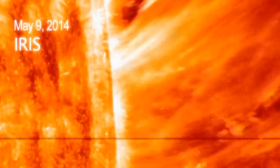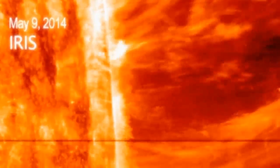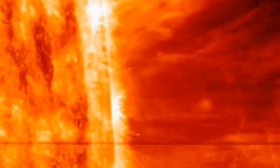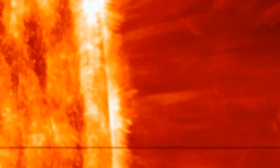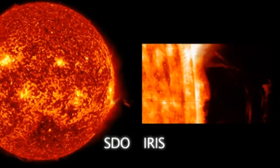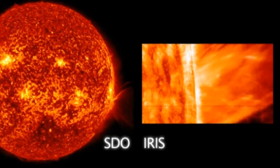NASA say the field of the solar ejection was about five Earths wide and about seven and a half Earths tall. The IRIS Observatory is NASA's latest observatory, launched in June last year, to look into the lowest levels of the sun's atmosphere.